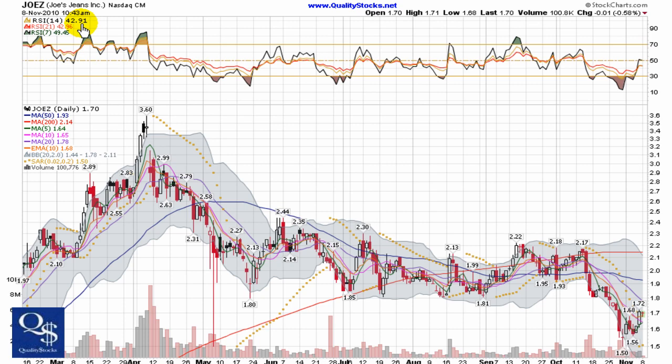This is Andy with Quality Stocks. Today is Monday, November 8, 2010. Today we're going to take a look at Joe's Jeans, Inc. This is a NASDAQ capital market stock, trading ticker J-O-E-Z.